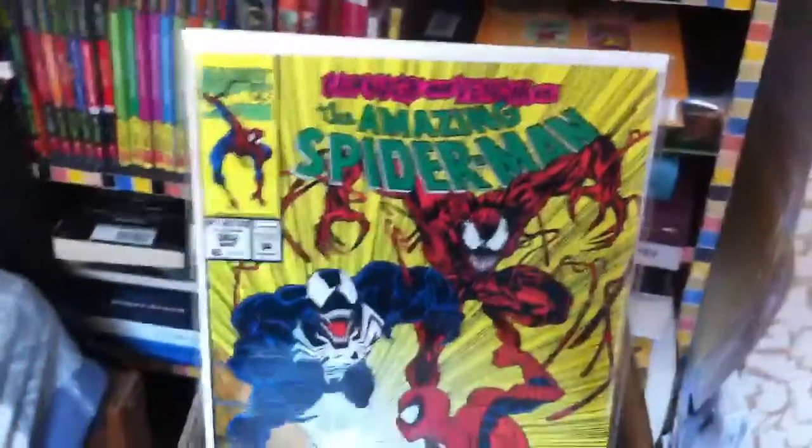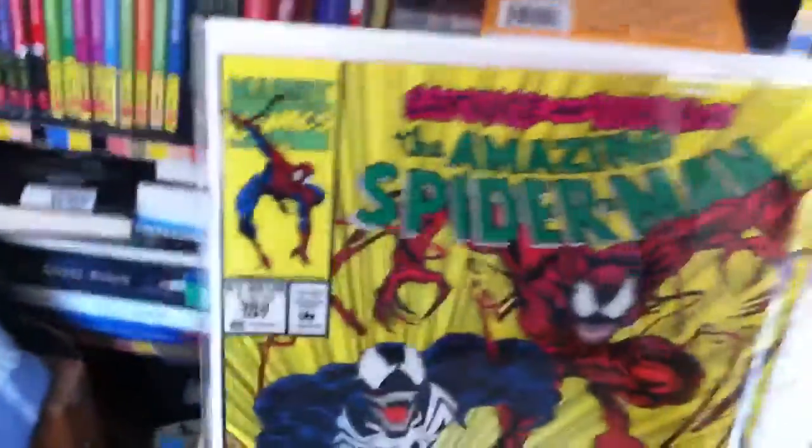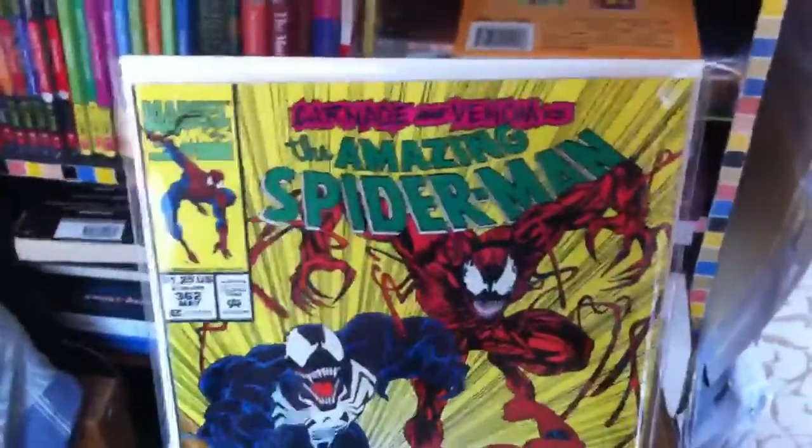I missed out on issues 360 and 361 because 361 is the first appearance of Carnage and it's pretty expensive.